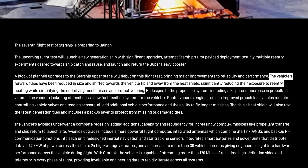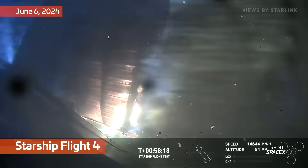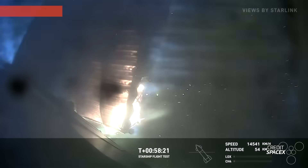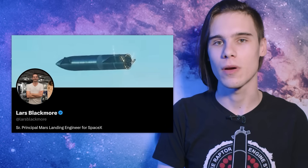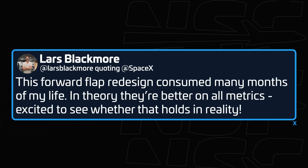SpaceX details the upgrades on Starship's upper stage: "The vehicle's forward flaps have been reduced in size and shifted towards the vehicle tip and away from the heat shield, significantly reducing their exposure to re-entry heating, while simplifying the underlying mechanisms and protective tiling." This addresses the hinges being a major weak point for heat to get through to the body of Starship. Lars Blackmore, one of the geniuses behind Falcon 9's landing ability and SpaceX's senior principal Mars landing engineer, spoke to the new forward flap design on X: "This forward flap redesign consumed many months of my life. In theory, they're better on all metrics. Excited to see whether that holds in reality."